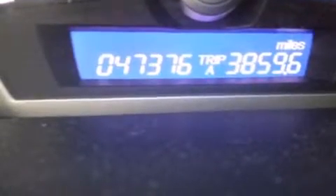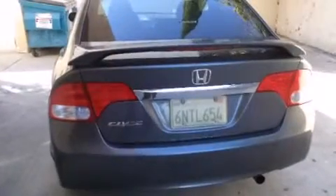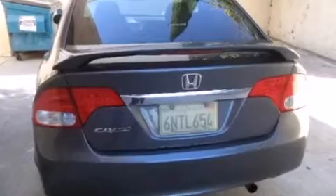Features include a power moonroof, air conditioning, cruise control, a CD player, front side impact airbags, a split folding rear seat, a rear window defroster, four-wheel disc brakes with an anti-lock braking system, a keyless entry system, and this vehicle has fewer than 48,000 miles on the odometer.